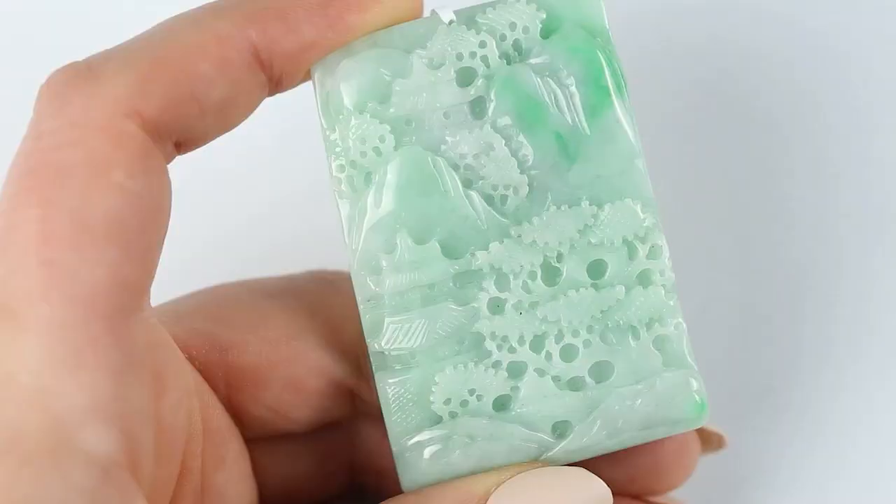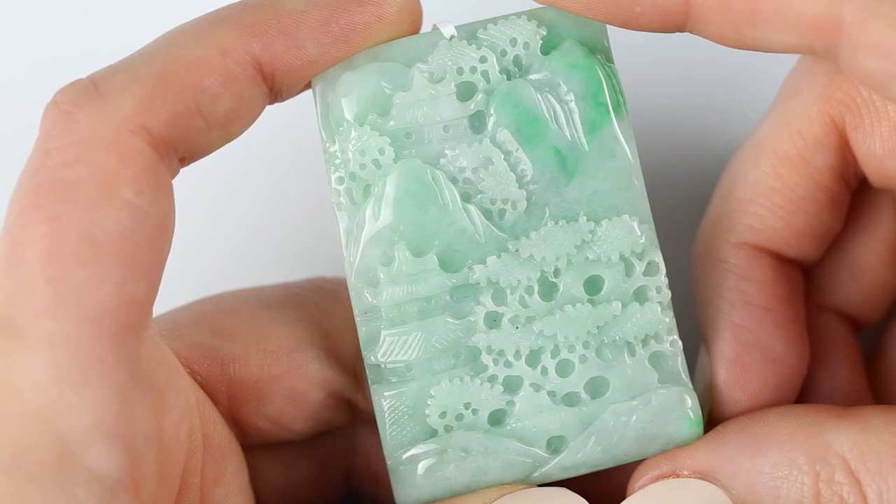Even fun pieces that aren't fine can still have translucency. People think if I say translucency, it's going to be too expensive — not always. If you're really looking for something translucent, there's always something we can find. There's watery jade and icy jade — there are translucent pieces that we can find that aren't very fine and expensive.